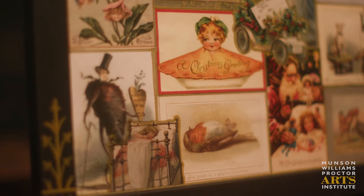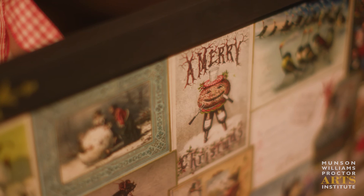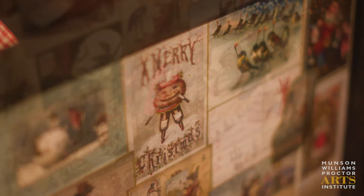an unfortunate dead bird, a man shaped like a beet, and a figgy pudding fellow with implements stuck in his face. And all of these were just hilarious at the time.